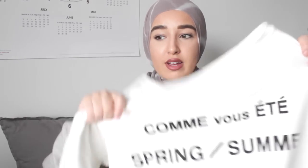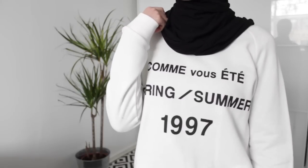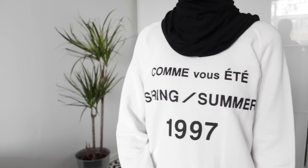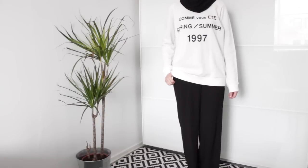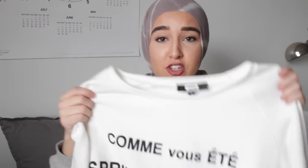The next thing I got from Big Bok is a simple white sweatshirt. I love sweatshirts. This one has like a text print on it. It says, comme vous êtes, I think — that's how you pronounce it. This was very cheap, it was only 10 pounds. That's amazing.